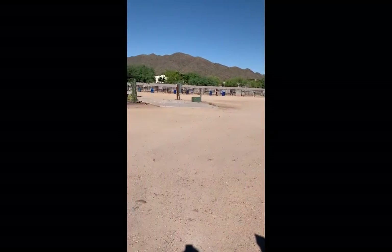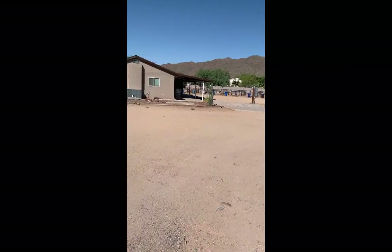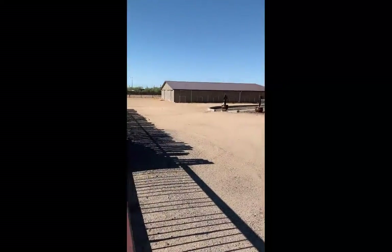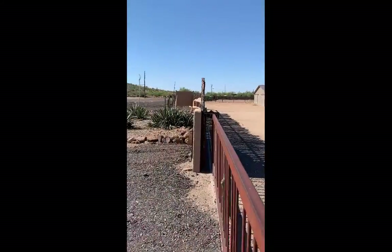Daly Mountain Ranch, seven and a half acres. Roper setup. MD barn. Home. Casita. Right here in the heart of New River.